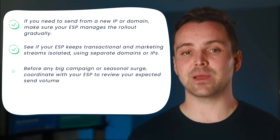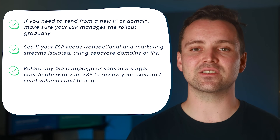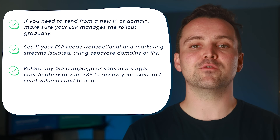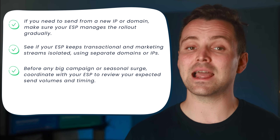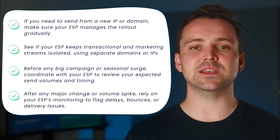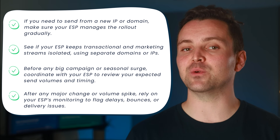After any major change or volume spike, rely on your ESP's monitoring to flag delays, bounces, or delivery issues — good providers have this built in. Make sure your team is set up to receive those alerts and is ready to pause sending and investigate when something looks off. And even when you do everything right, your IP's reputation — yours or your neighbor's — can still get flagged.